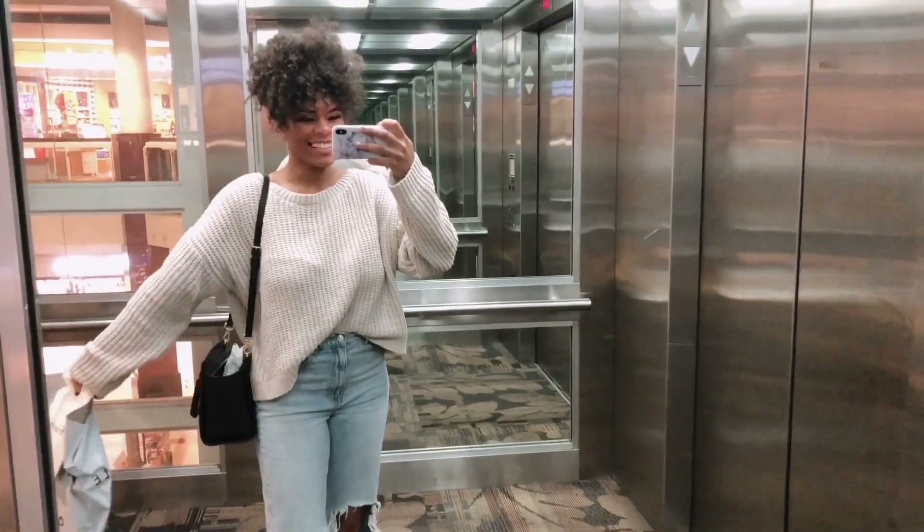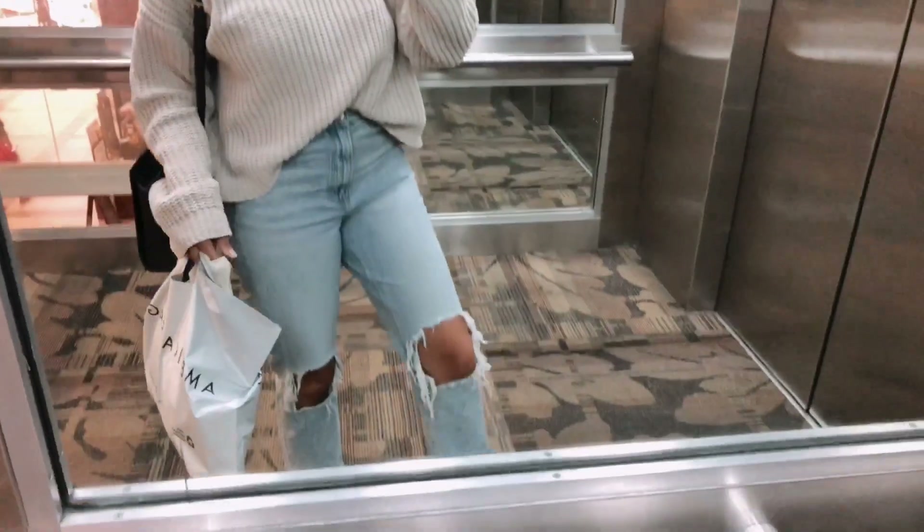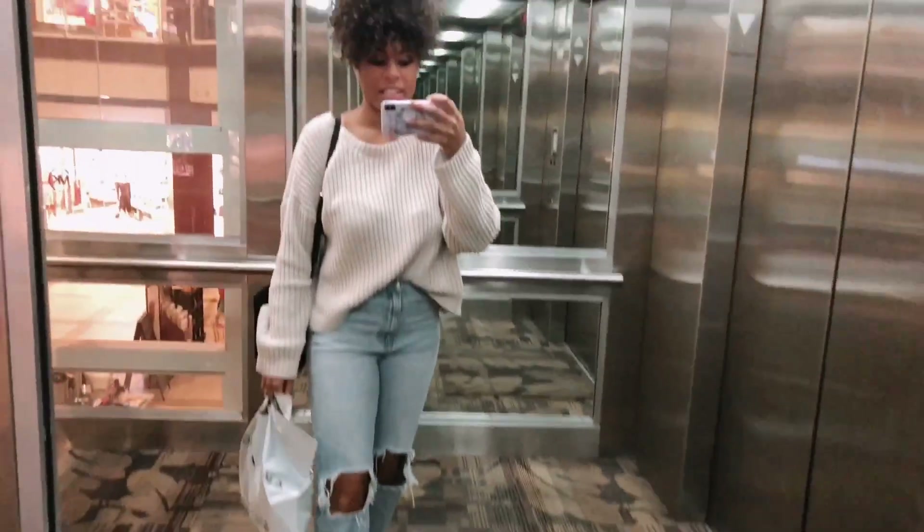I almost never leave a store with nothing — I usually have at least one or two things — so it was very odd last time. I hope today is going to be a better experience and I'll find better things. Let's just get into the video. Here's my outfit today: my Michael Kors bag, this top from Daisy Boutique, these pants from American Eagle, and my trusty Sperry's.